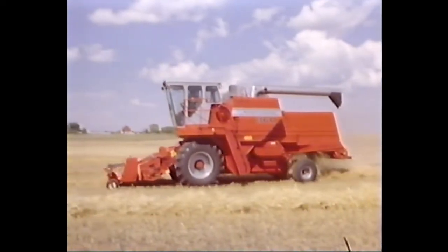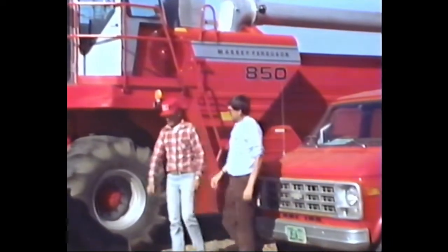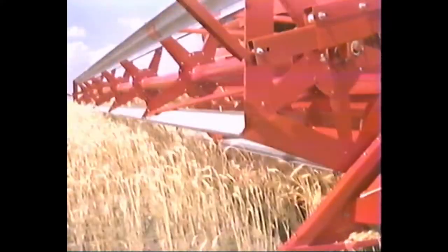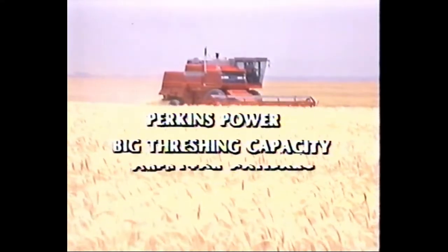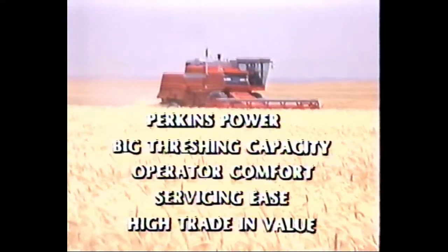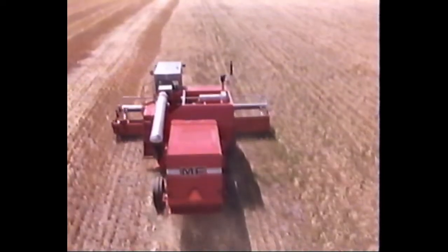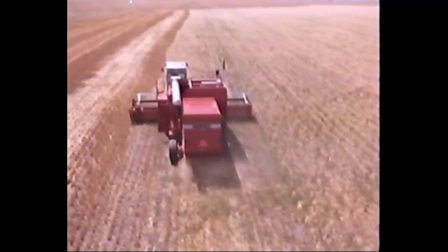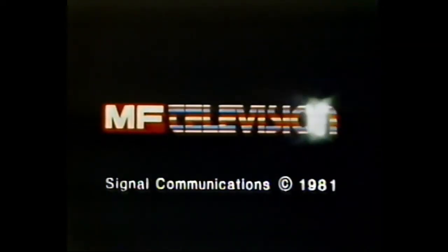We build machines that do the job — machines you can depend on, power and performance to help you work the land. We're the best at what we do, and our best is what we give you. Massey builds the power that's behind the farming man. When you count the pluses on a Massey Ferguson combine, it all adds up to a greater harvest buy for the money: Perkins power, big threshing capacity, operator comfort, servicing ease, and high trade-in value. More reasons why professional tough Massey Ferguson combines are the combines for the 80s.